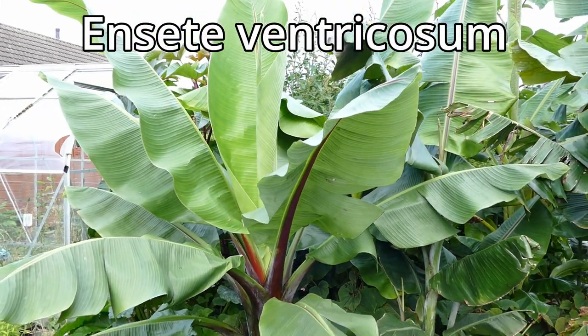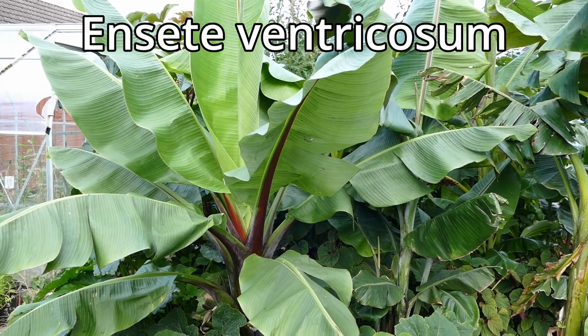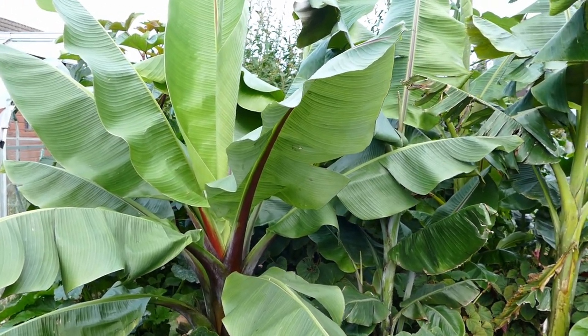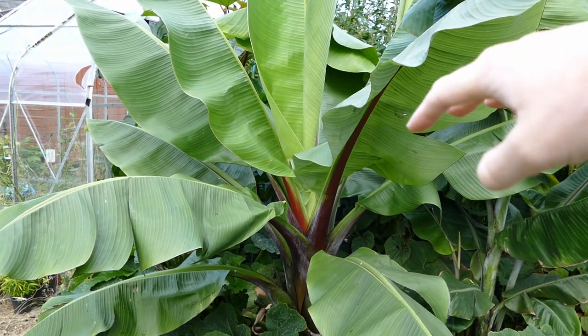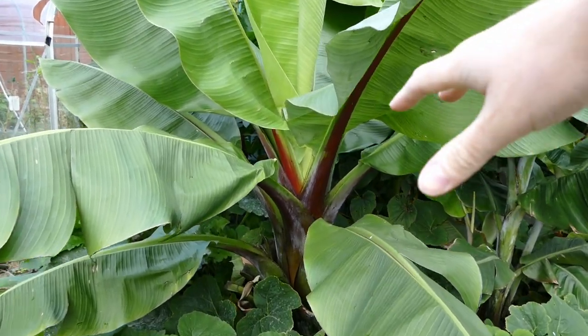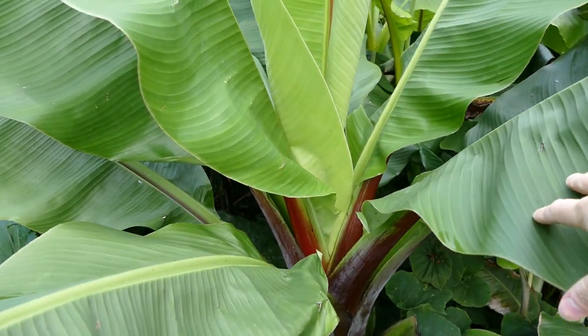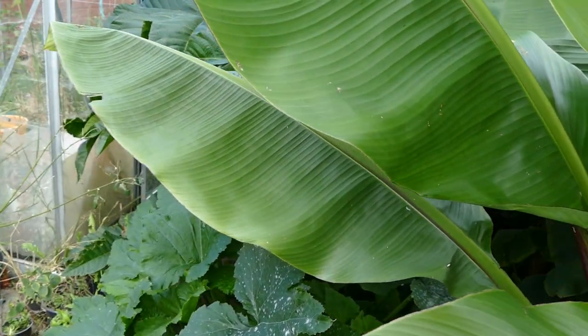The last of the large plants to show you in this bed is the Ensete ventricosum — it's a bit like a banana plant, so I'll let you watch my other video all about banana trees. This one is not hardy at the root, so I have to take it in every winter and overwinter it just as a stem and a corm. It's really done very well this year.